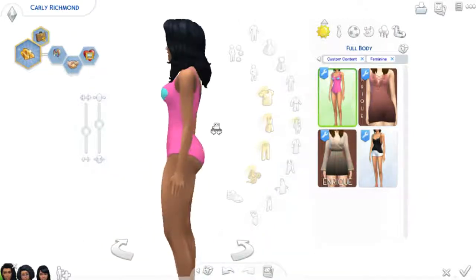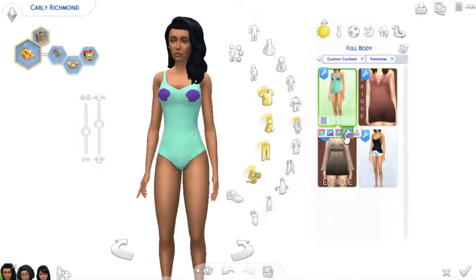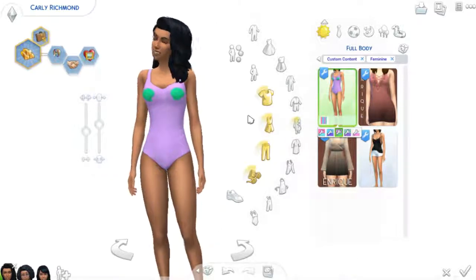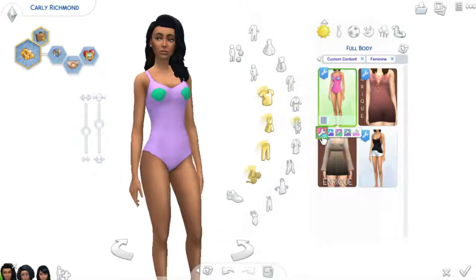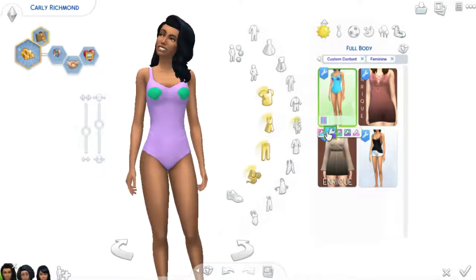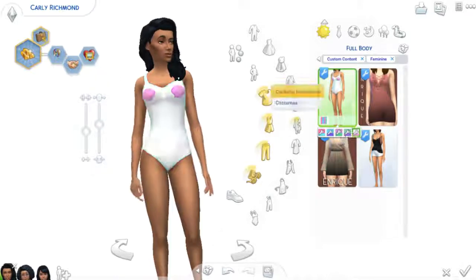Up next we have this cute mermaid swimsuit that the person said was based on one they have in real life, so I think that's pretty cool. It comes in five swatches — it's basically the base game swimsuit recolored with some seashells on the boobies. This one is very Little Mermaid-esque because of the colors, and I just thought it was really cute and I had to have it. I might actually do some recolors of it though, because while I like all the colors, I just feel like it would be cool if we had more.